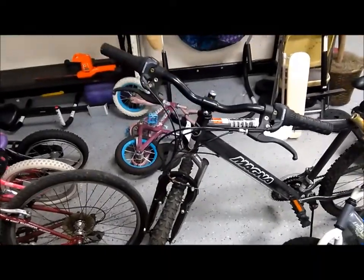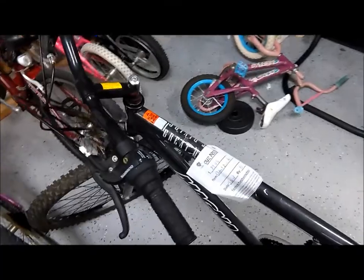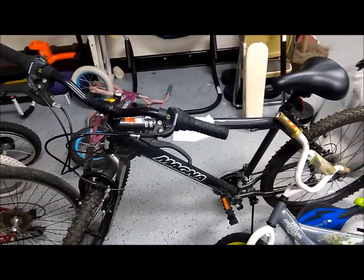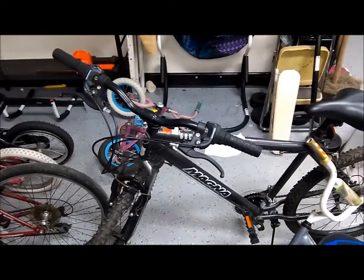This one's tempting — a Magna Great Divide, $29.99. I could put that online for $50, come down to $40 and still make $10 on it. But not today.